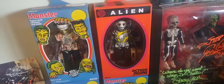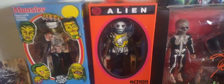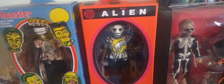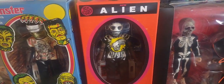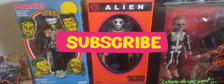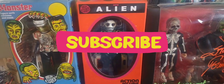My Halloween find at the toy show is this alien — the Costume Kids alien. That was my Halloween find for the show. Thank you so much for watching another one of my toy show videos. Please don't forget to hit the subscribe button. I'll have more videos like this one soon.